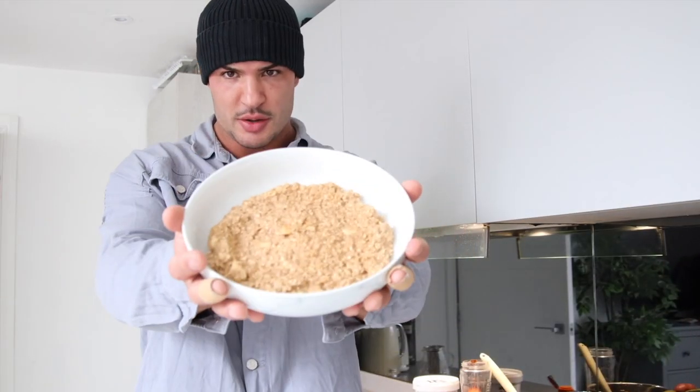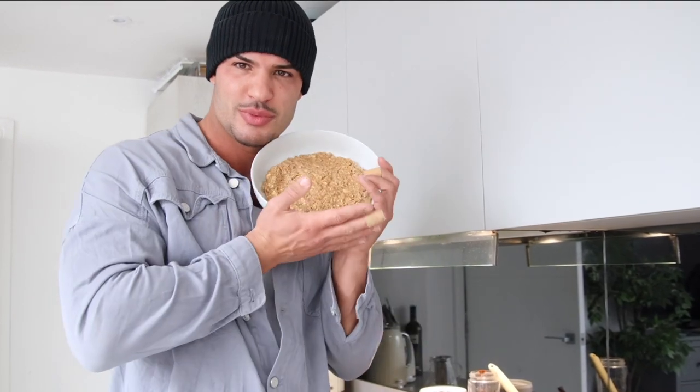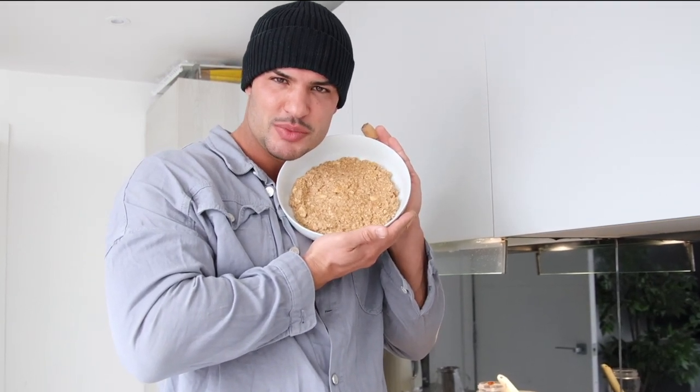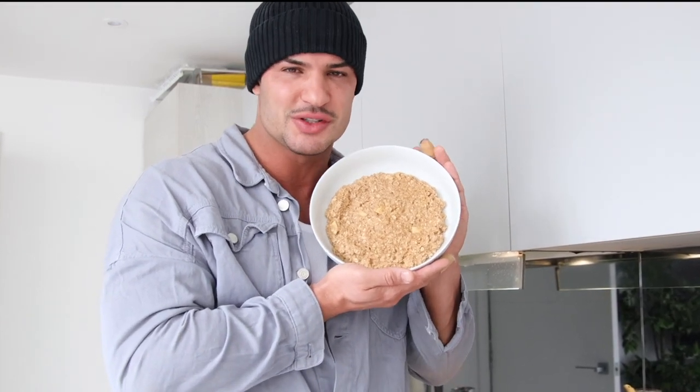Here is the porridge - we're about to make it much more exciting. Sav, what's in here? Cardamom, almond milk, gluten-free oats because I'm celiac. You should bear that in mind for this whole video - I'm celiac so everything's gluten-free.